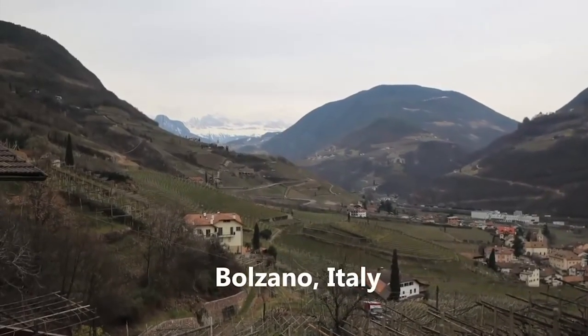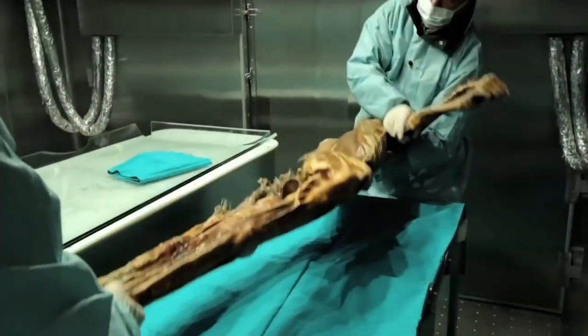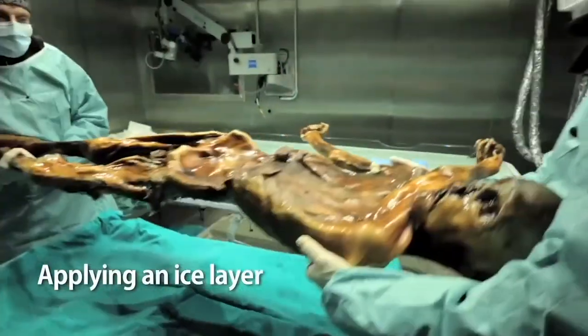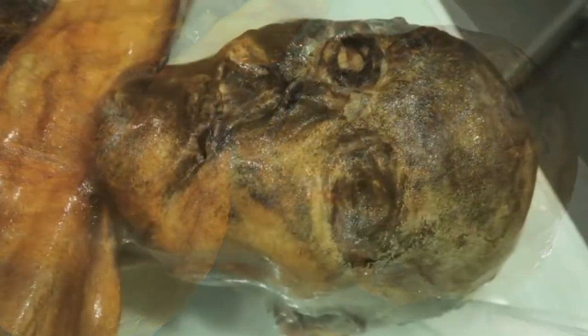So here we are in the beautiful town of Bolzano, Italy. It's the very northern tip of Italy and there he is, the real Ötzi the Iceman. You'll see everyone's wearing sterile gowns and gloves and masks. No one wants to contaminate the mummy with their own bacteria, for fear that those bacteria could decompose his tissues.